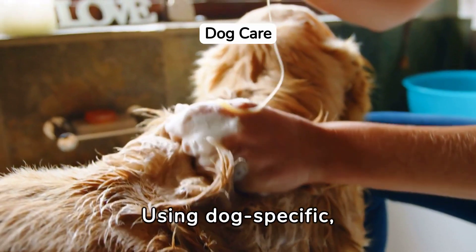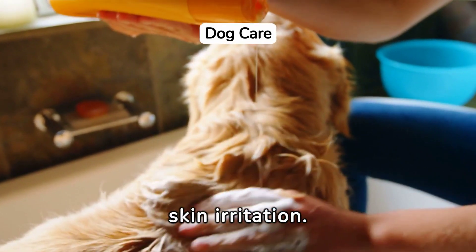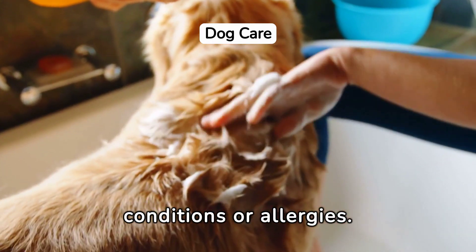Using dog-specific, pH-balanced shampoos and conditioners prevents skin irritation. Consult your vet for products tailored to any skin conditions or allergies.